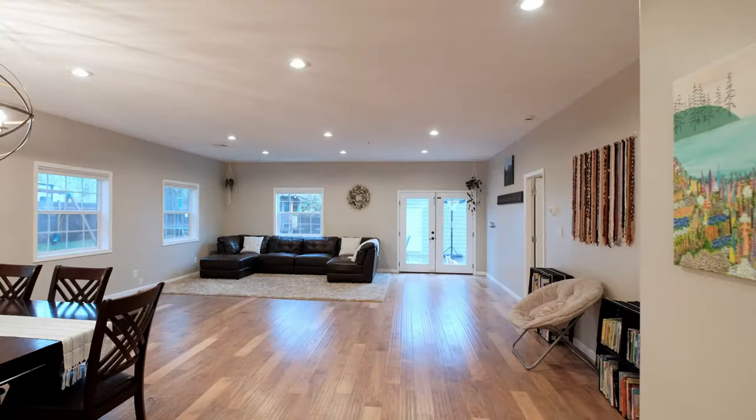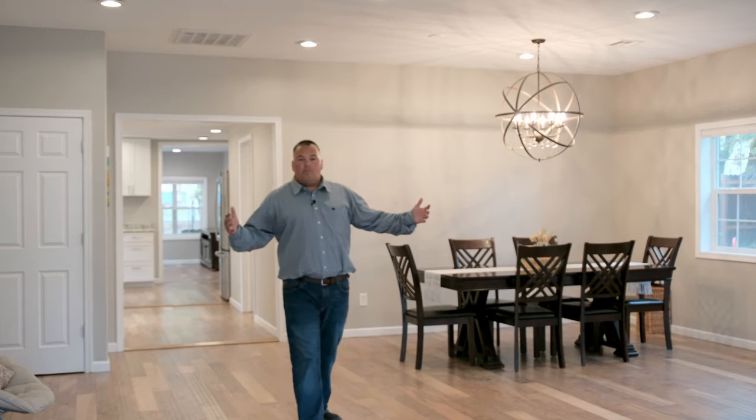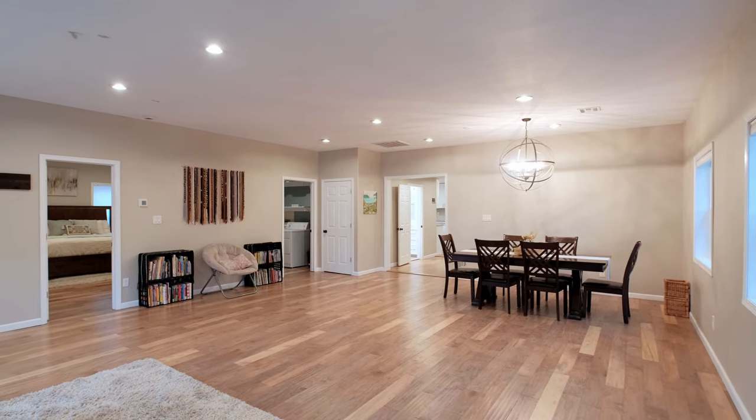Then we work down into the big, enormous room back here. You've got so much room for entertaining with friends and family — think about the holidays, watching a big football game, Christmas morning. You've got a spot to bring people in, get out of the weather, and enjoy time together.